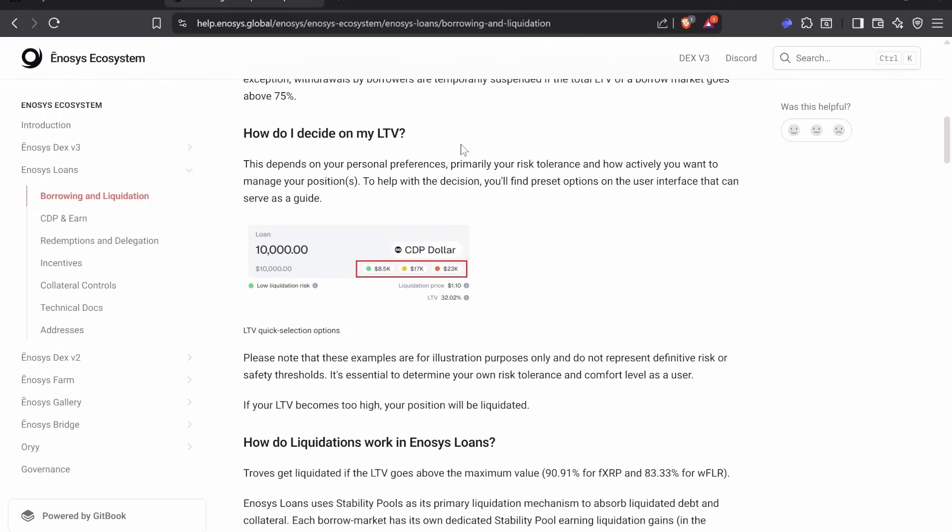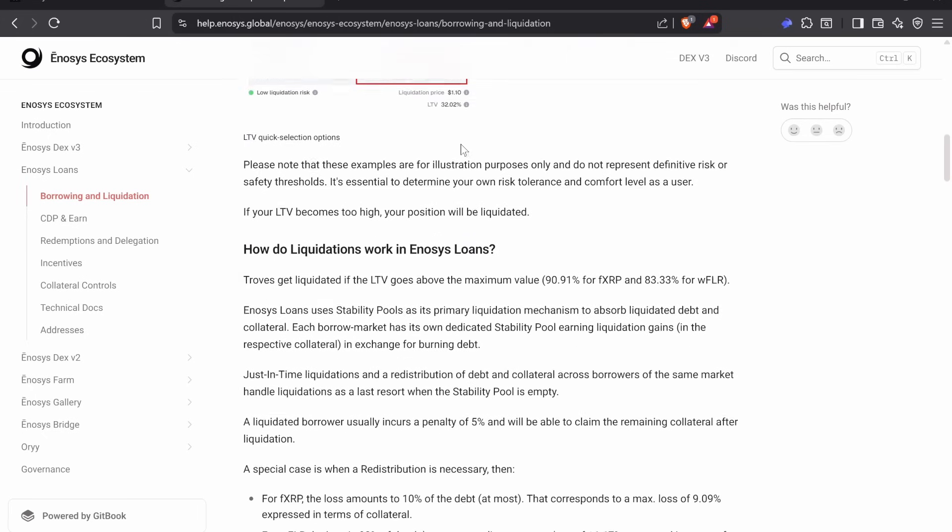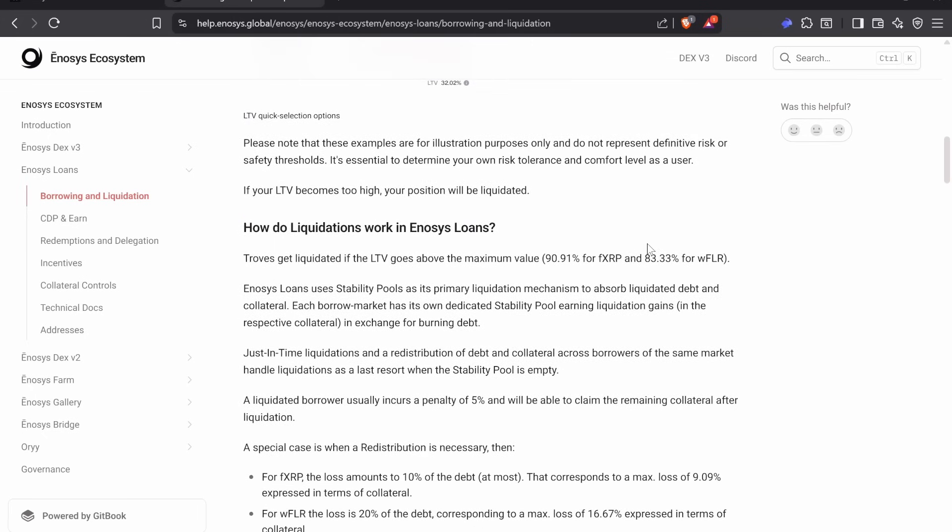Your LTV works very similarly to Kinetic — it's just a different dynamic to get the stablecoins. Depending on how much lower your LTV is, the safer your loan is. For FXRP it's going to be 90%, for Wrap Flare it's 83%, and currently on Kinetic it's 70% for SFlare. So this is better because you have a higher LTV limit, meaning you can expect a larger price drop before you start getting liquidated.